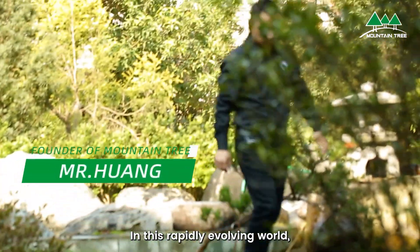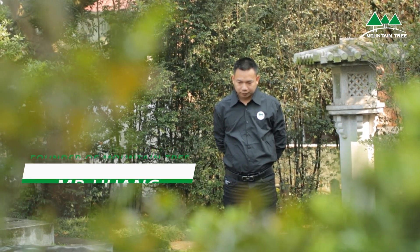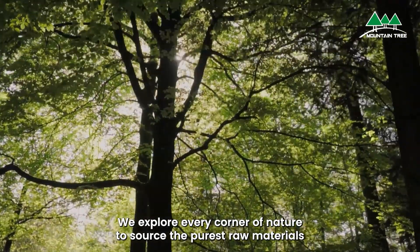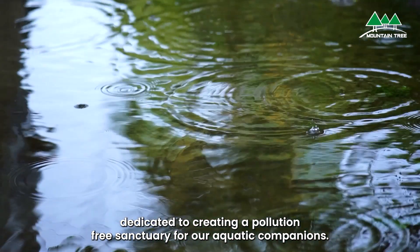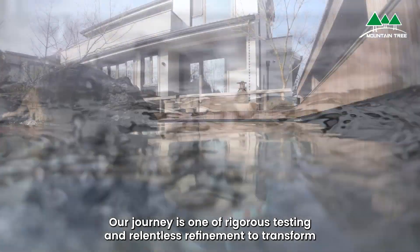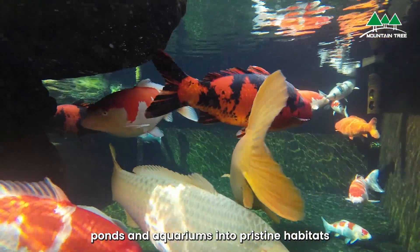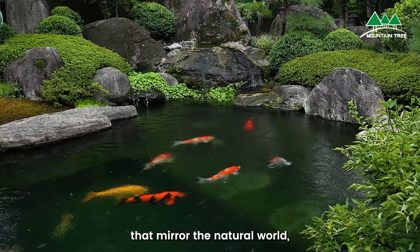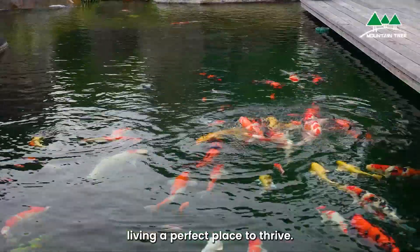In this rapidly evolving world, we approach our craft as true artisans. We explore every corner of nature to source the purest raw materials, dedicated to creating a pollution-free sanctuary for our aquatic companions. Our journey is one of rigorous testing and relentless refinement to transform ponds and aquariums into pristine habitats that mirror the natural world, offering our fish and aquatic life a perfect place to thrive.